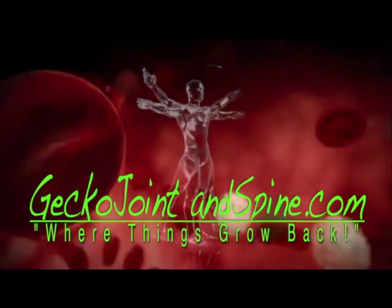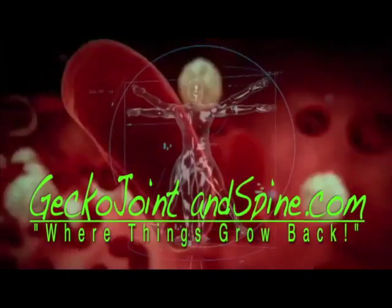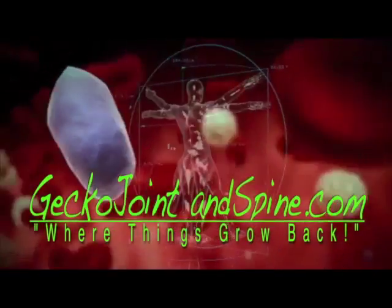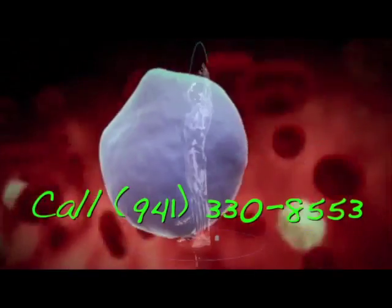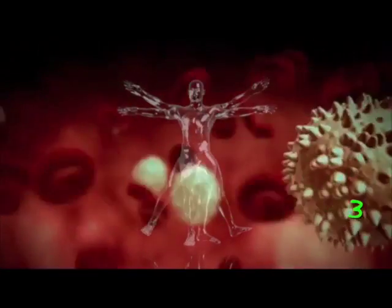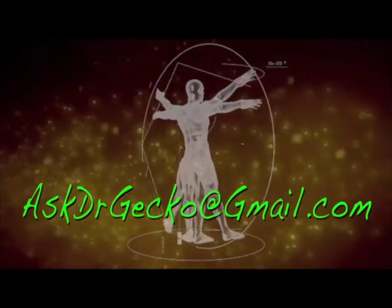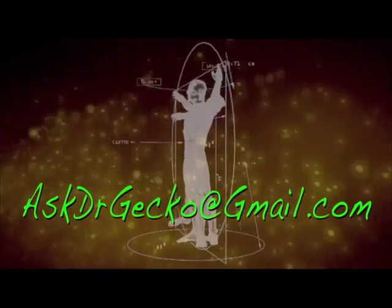For more information on PRP and other exciting regenerative therapies, log on to geckojointandspine.com or you can call our office. You can also reach us by email at askdrgecko@gmail.com. Remember, if regeneration is possible, consider it to be within your reach.